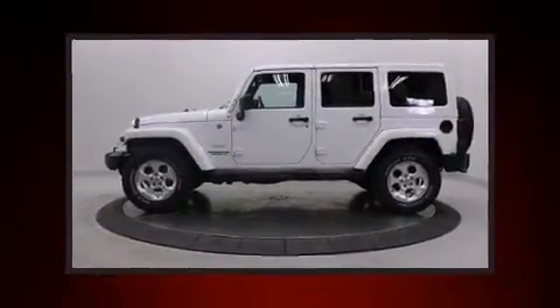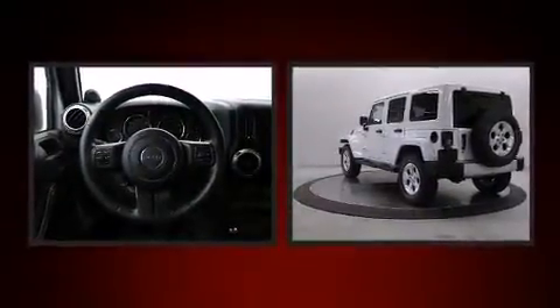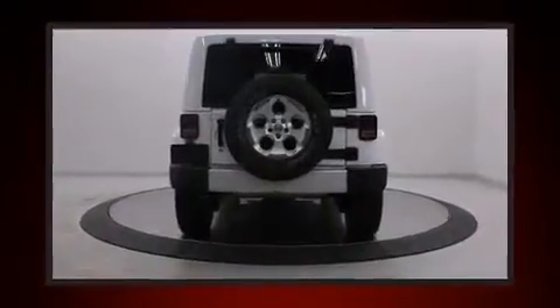Discerning drivers will appreciate the 2014 Jeep Wrangler Unlimited. With fewer than 35,000 miles on the odometer, this four-door sport utility vehicle prioritizes comfort, safety, and convenience.